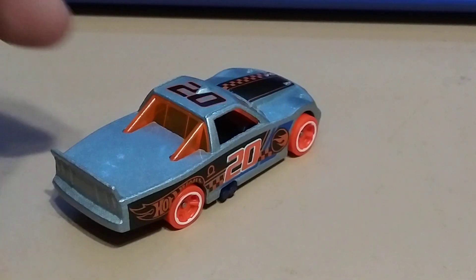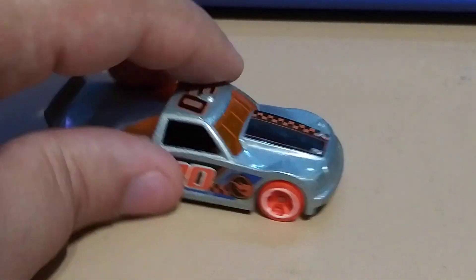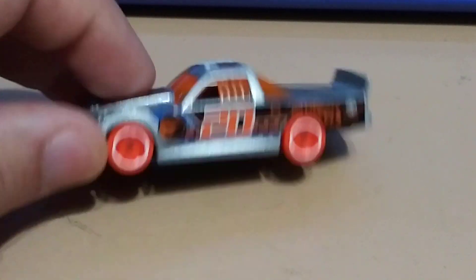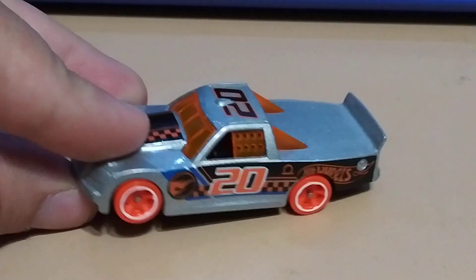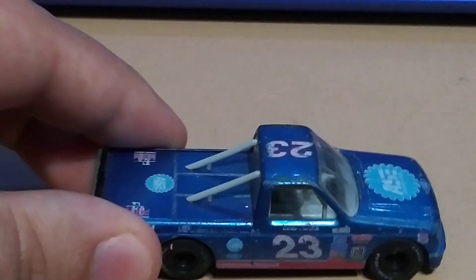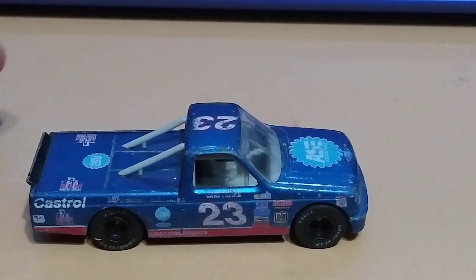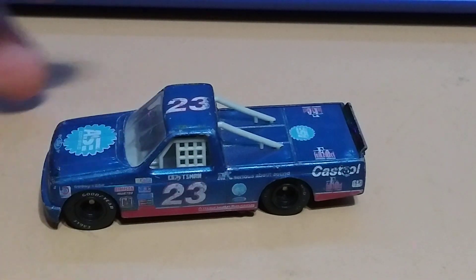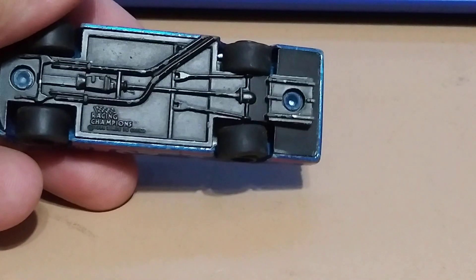This is a Hot Wheels Treasure Hunt — you can probably still find these in store because they're fairly new. These next four trucks are all Racing Champions and they have rubber wheels.